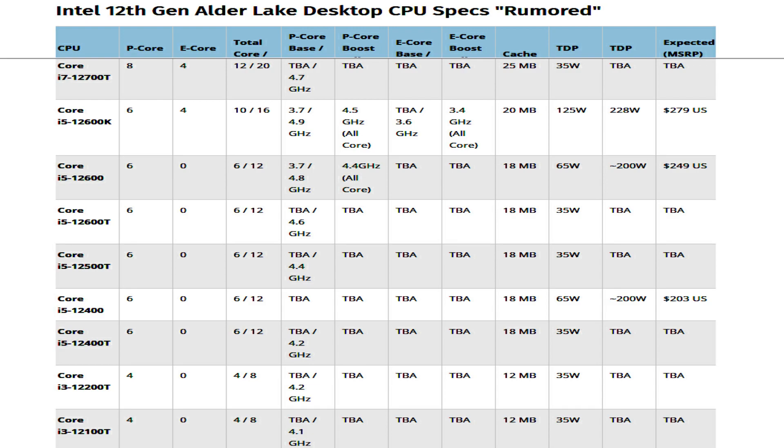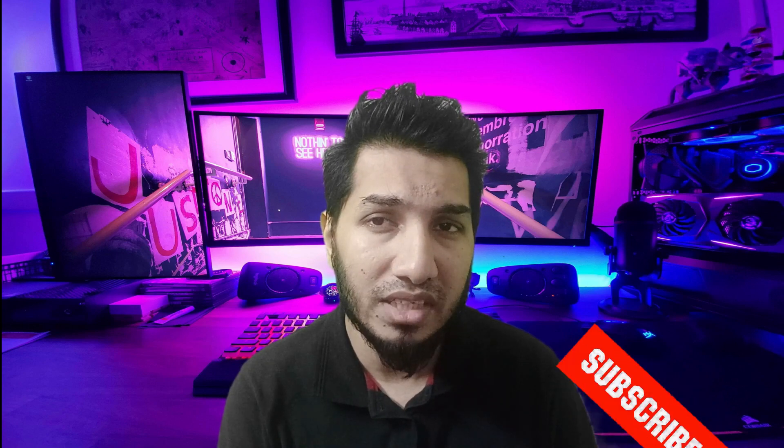The Intel Alder Lake desktop CPUs will feature both DDR5 and DDR4 memory controllers, and 600 series motherboards will also come with DDR5 and DDR4 specification options. High-end motherboards will retain DDR5, while more mainstream offerings will support DDR4. The Alder Lake CPU lineup is expected to launch in November along with the Z690 platform and DDR5 memory kits.